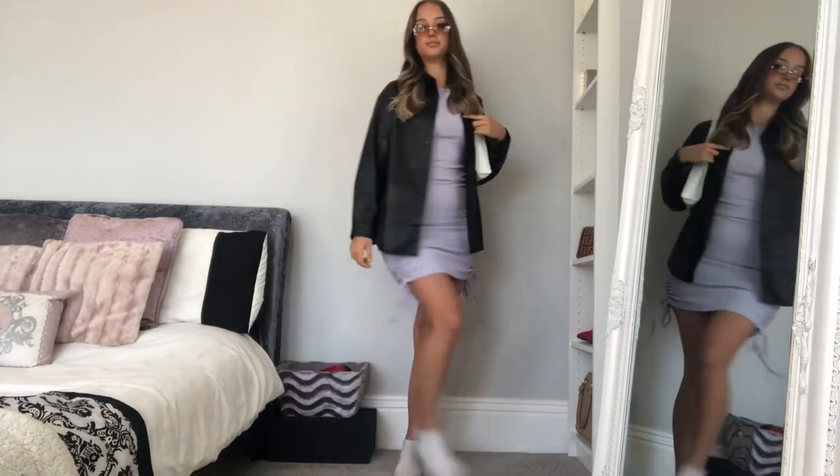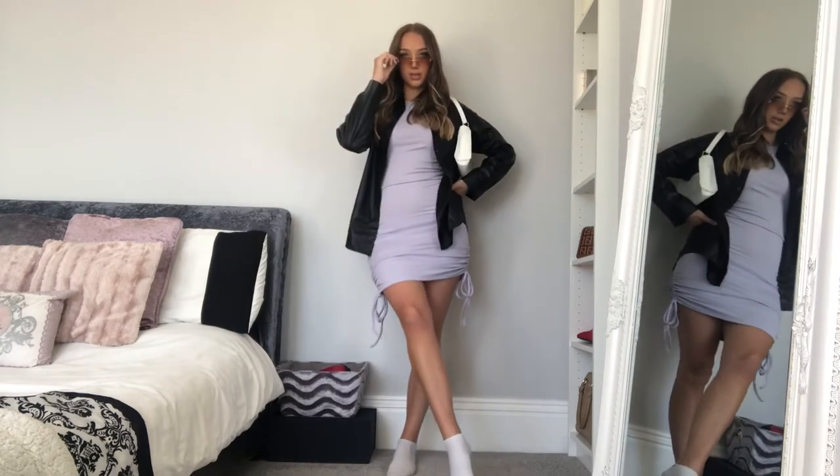I would have it with a black bag. Anyway, that's everything I got from One Runway. As I said, I'll leave all the links to the clothes, the bag, and the sunglasses in the description below. I hope you enjoyed this little haul!